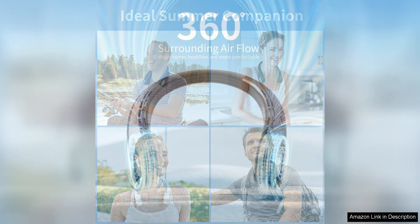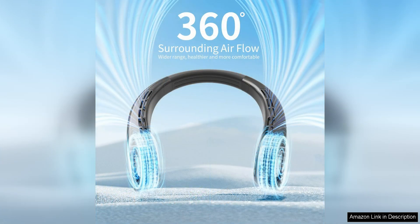The battery life is impressive, lasting for several hours on a single charge, so you can stay cool and comfortable for extended periods of time.